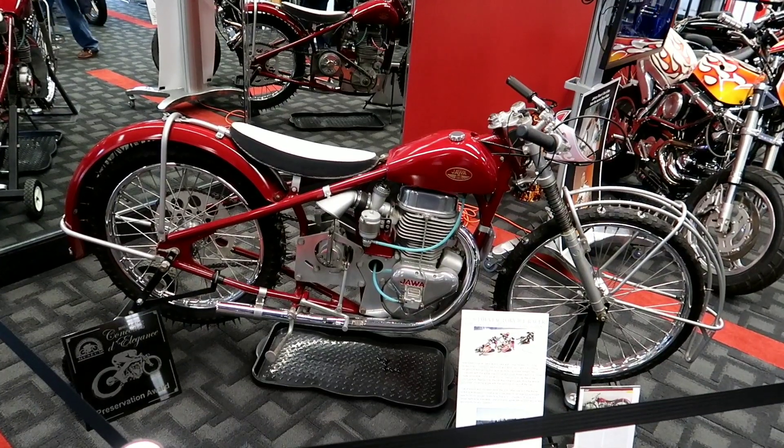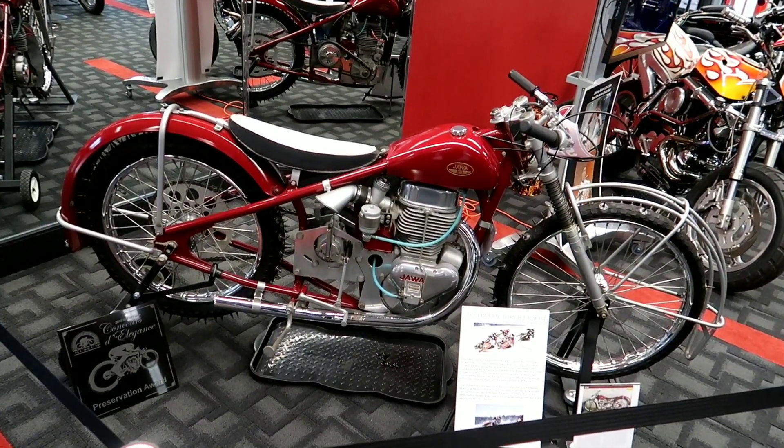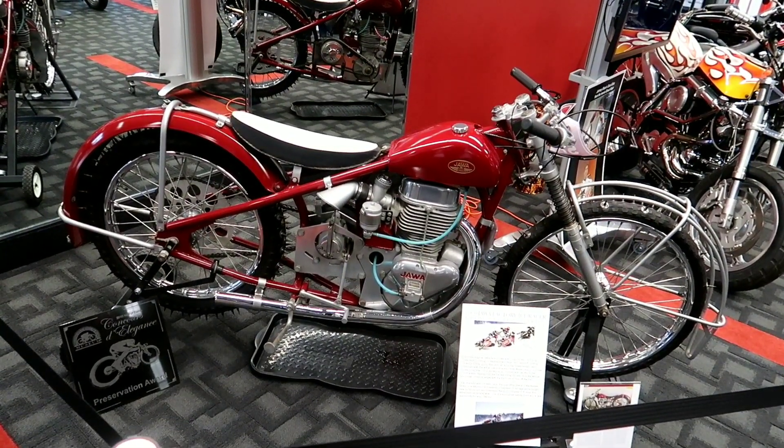This is a 1976 Jawa factory ice racer. It was used for Russian ice racing.